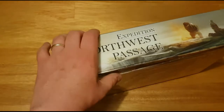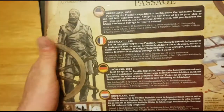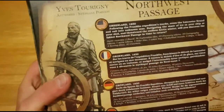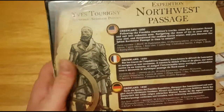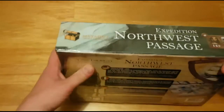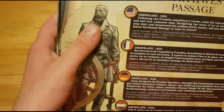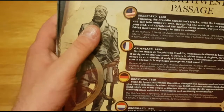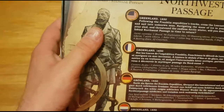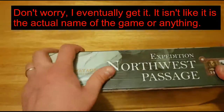This is basically a game where you are going around trying to follow the Franklin Expedition to find out what happened to them. It's going from Greenland to... I can't remember where you are going exactly — Greenland to somewhere. It is going to be on the map, so we will get back to that.